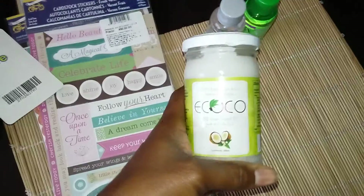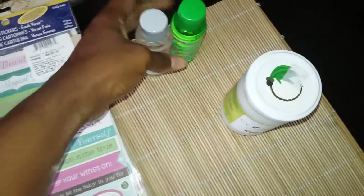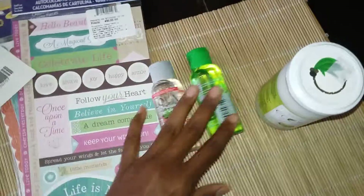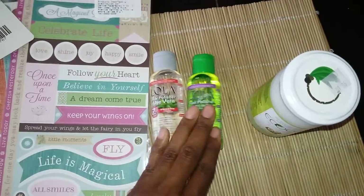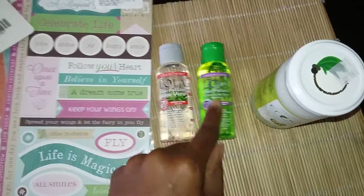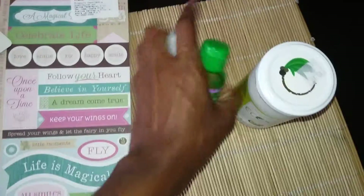I also got some coconut oil yesterday — that big jar hopefully will last a while. And then these hair polishers — I used to buy these a lot before I started using just regular olive oil in my hair. These are usually about $3 a piece, but yesterday they were on super clearance for a dollar each, so I picked up two. This one is the aloe vera one and this one is the olive oil version. So that's my little haul.